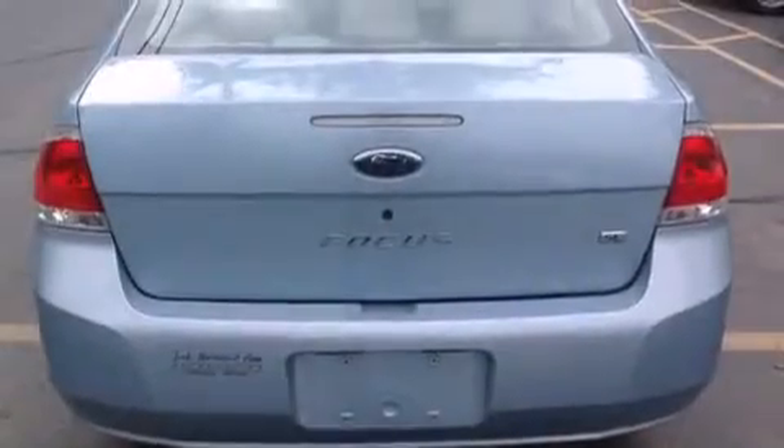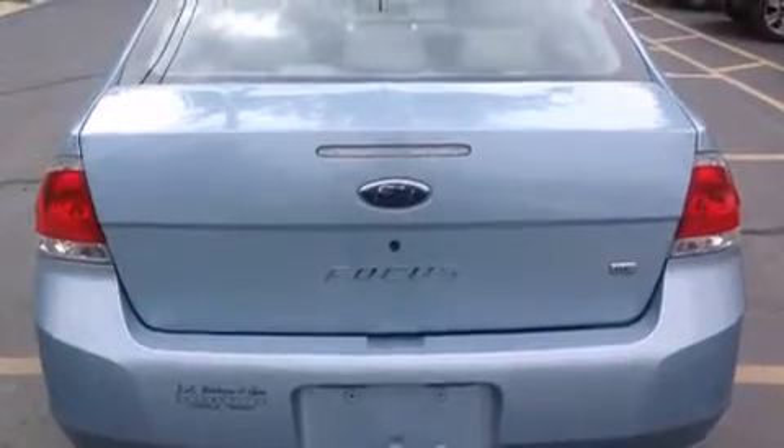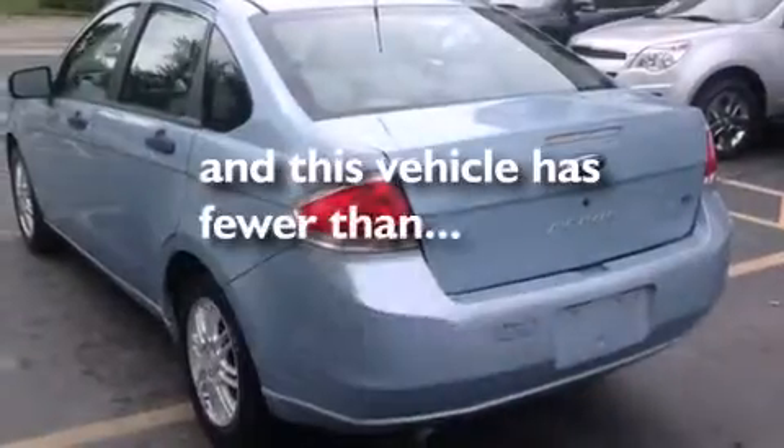Additional features include a rear split bench seat, a rear window defroster, an independent rear suspension, and this vehicle has less than 41,000 miles.